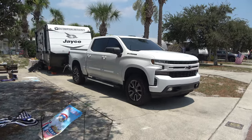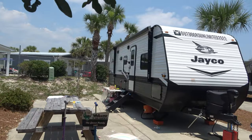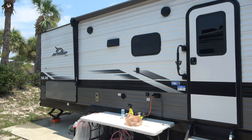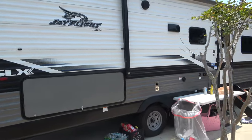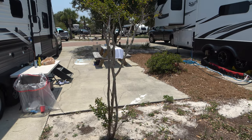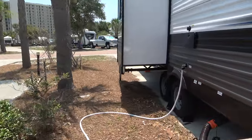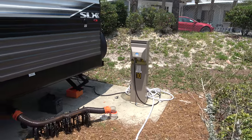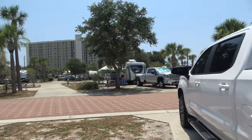Here's our campsite number 10. We spent the day at the beach this morning. This is our Jayco 242 BHS — we're going to be doing a video soon, a year after having it. This is our site; it's a nice even concrete pad with a small hangout area, picnic table, water and sewer hookups, and convenient 30 and 50 amp power. Everything's very clean and nice.